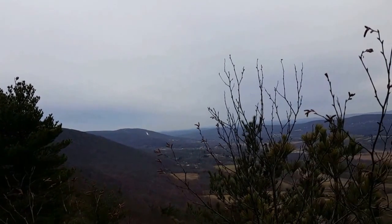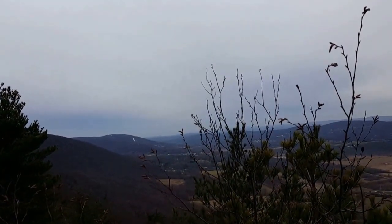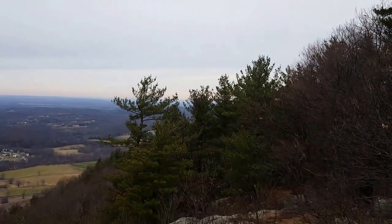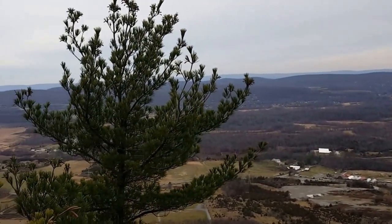That's south — that's Vernon Valley. I don't know what they call it now; Mountain Creek ski area. And Warwick, New York is up to the north. Looking good.